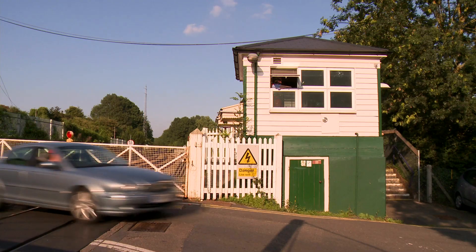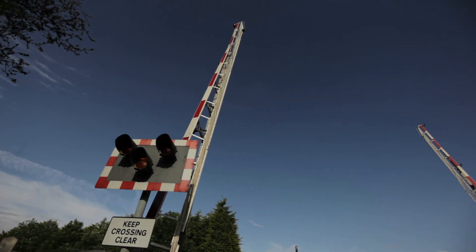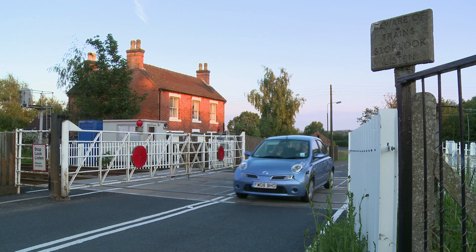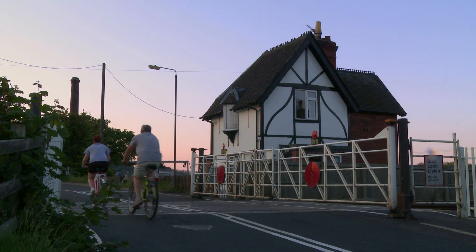Years ago, when the rail network was being built, rail engineers couldn't afford to build bridges or tunnels at every point the rails crossed a road. So instead, they created level crossings — places which allowed vehicles, pedestrians, and animals to cross over railway lines.